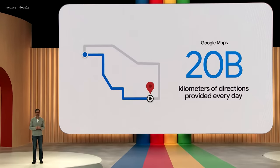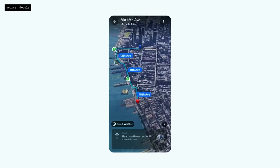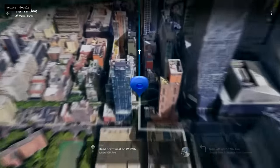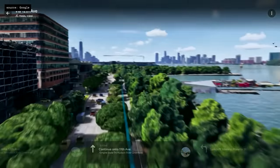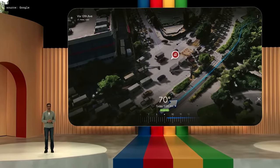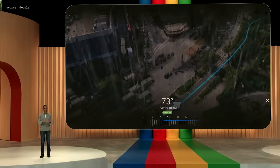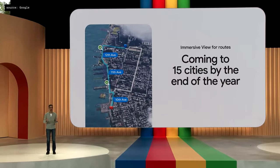The next example is Maps. Imagine if you could see your whole trip in advance. Say I'm in New York City and I want to go on a bike ride — I want to get a feel for it first. Click on Immersive View for Routes and it's an entirely new way to look at my journey. I can zoom in to get an incredible bird's-eye view of the ride, and as we turn we get onto a great bike path. If I want to check traffic and weather and see how they might change over the next few hours, I can do that. Immersive View for Routes will begin to roll out over the summer and launch in 15 cities by the end of the year, including London, New York, Tokyo, and San Francisco.